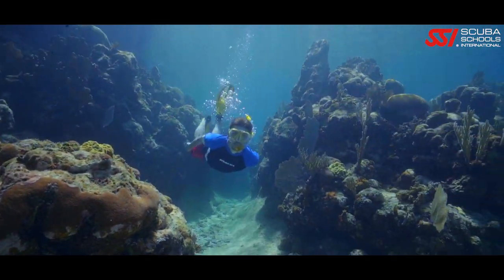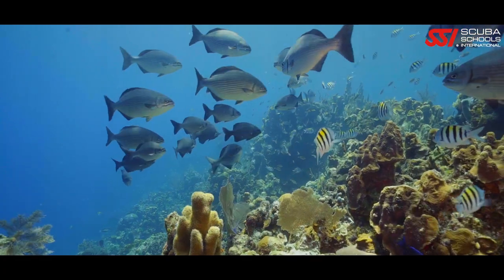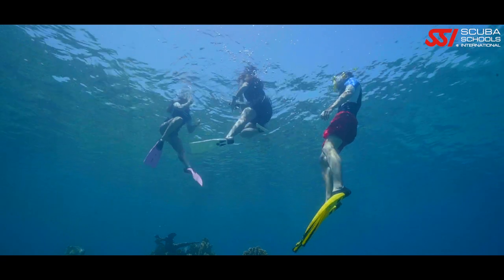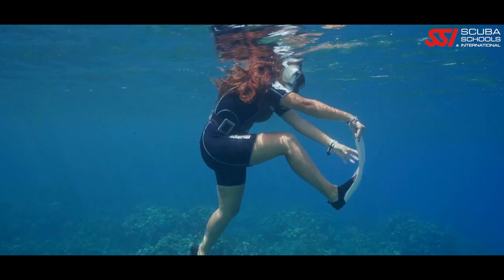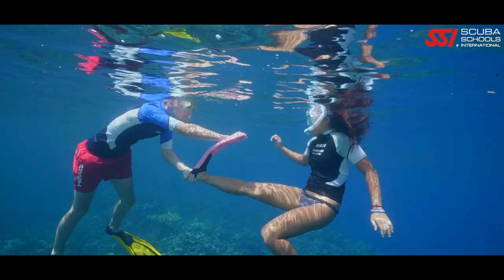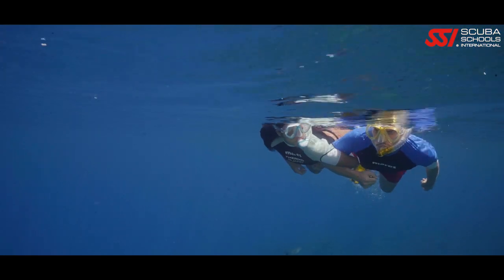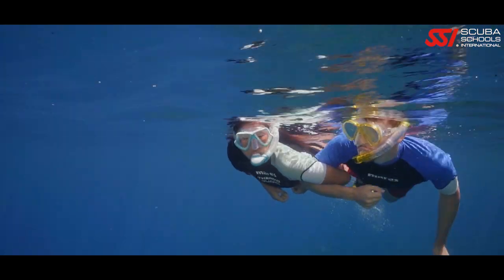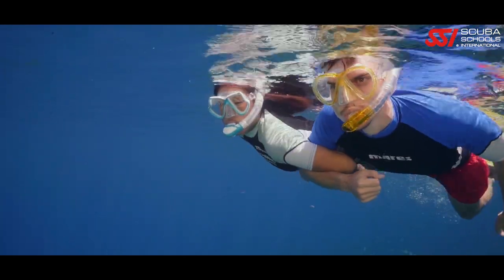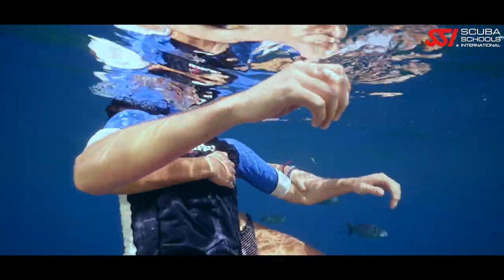When snorkeling in a current, it's a good idea to first swim into the current and then return with it. If you ever get a cramp while snorkeling, they are easy to remove — either help yourself by pulling the tip of the fin towards you, or ask your buddy for help. If you get tired or your buddy needs help, your buddy is always at your side. There are ways to help each other return to land if one is too tired.